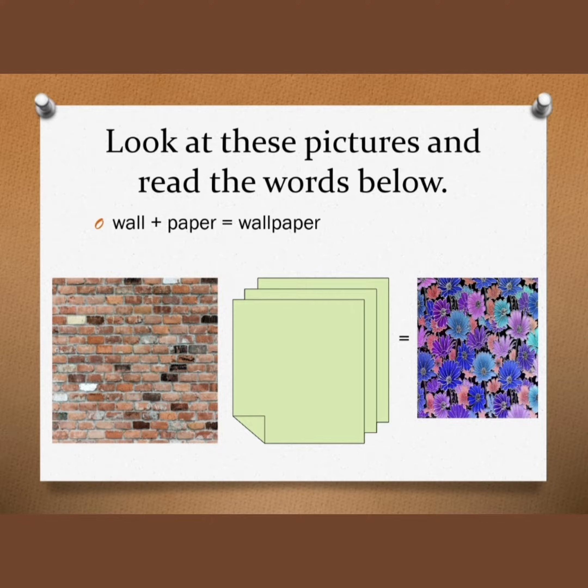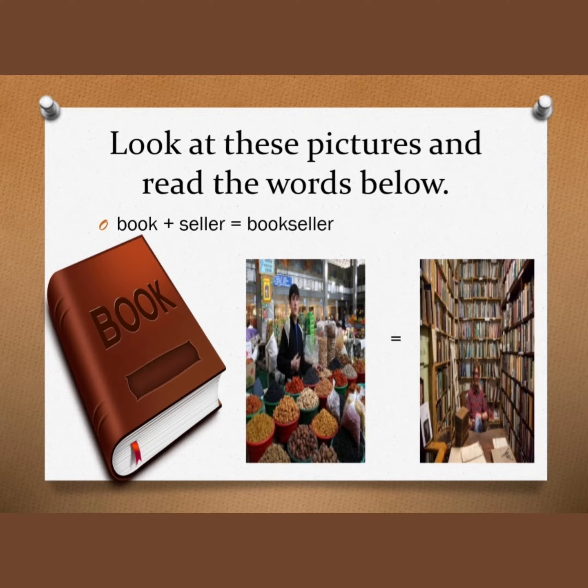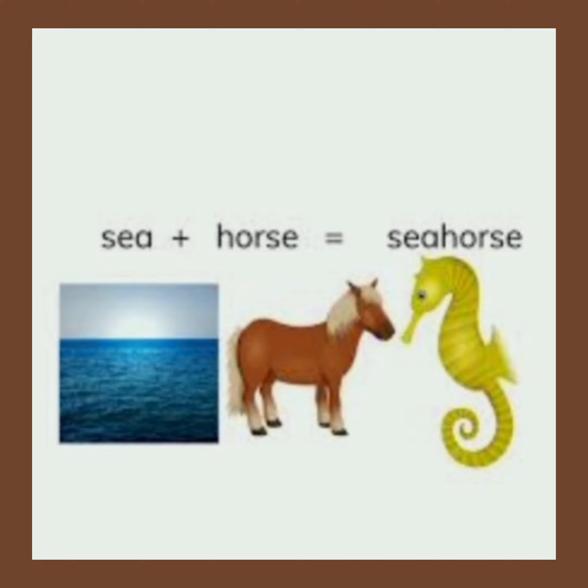Wall plus paper — wallpaper. Tea plus pot — teapot. Book plus seller — bookseller. Rain plus bow — rainbow. Sea plus horse — seahorse.